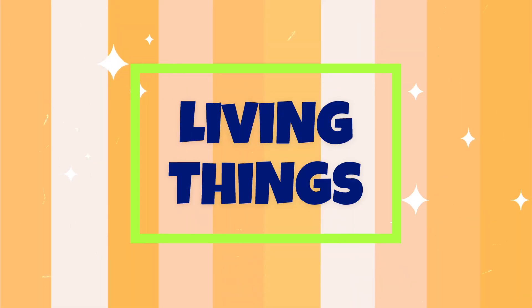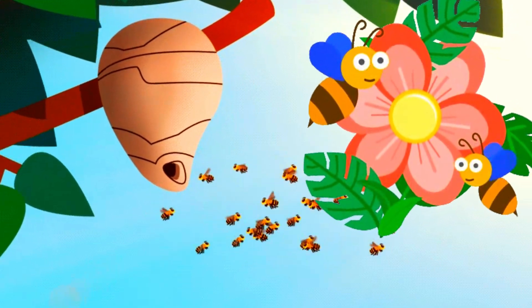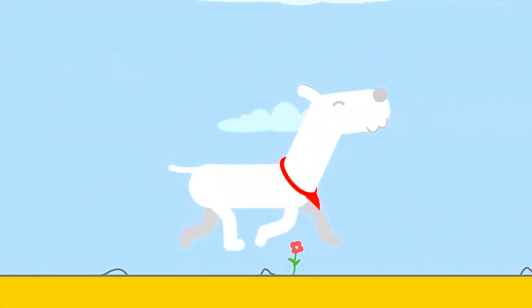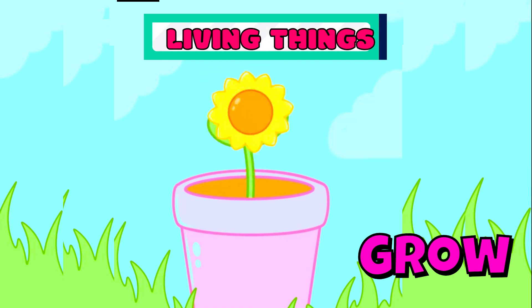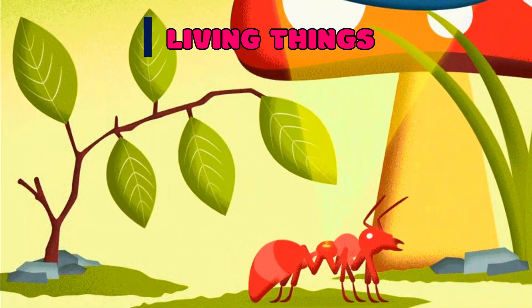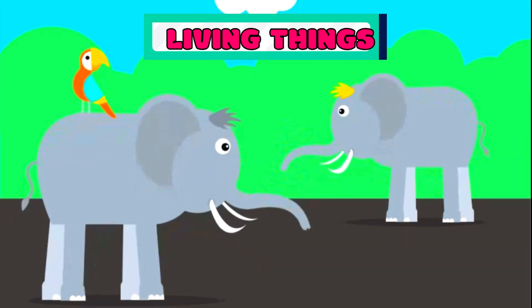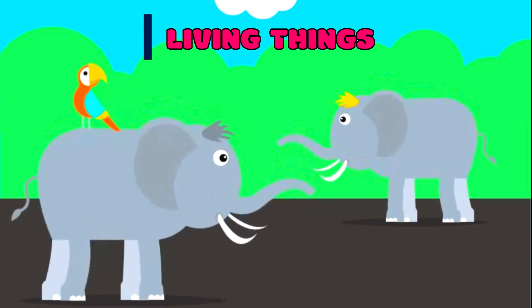Let's first talk about living things. Imagine a world filled with buzzing bees, towering trees, and playful puppies. These are just a few examples of the incredible living things that surround us every day. Living things are organisms that grow, move, eat, and even have families just like us. From the tiniest ant to the mightiest elephant, living things come in all shapes and sizes, making our world a vibrant and fascinating place to explore.